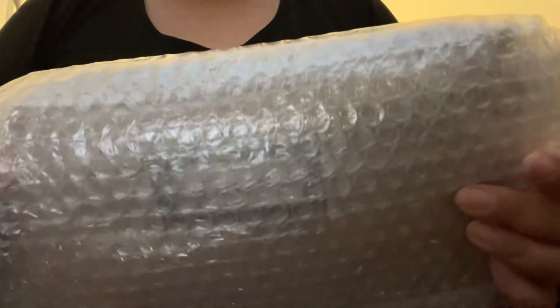Hey, what's up everyone? Welcome back to my channel. I just wanted to do a quick unboxing today.